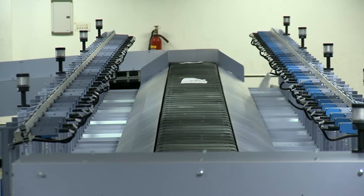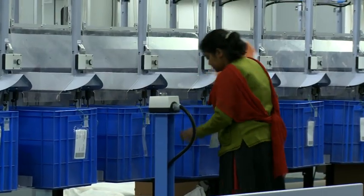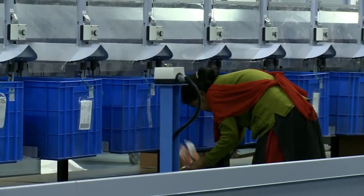The MMS machine has 152 selections, which are governed by a sorting plan, much in the same way as the LSM machine.